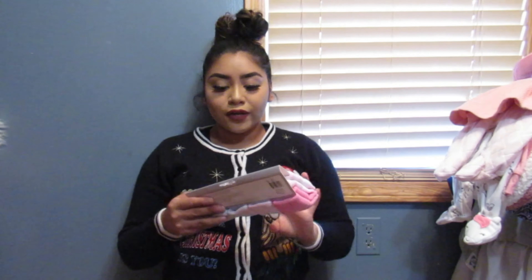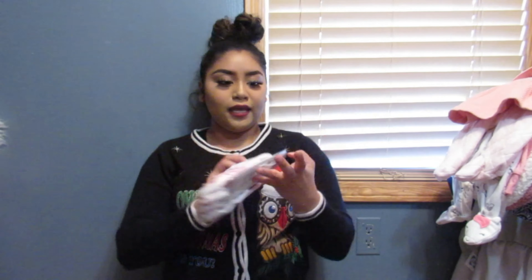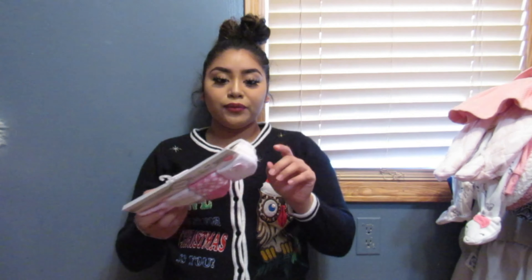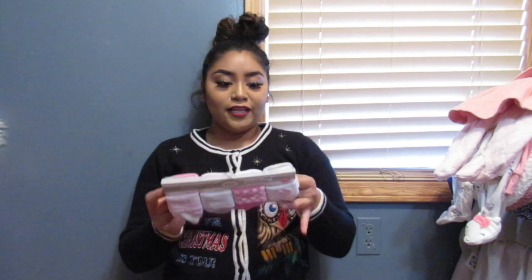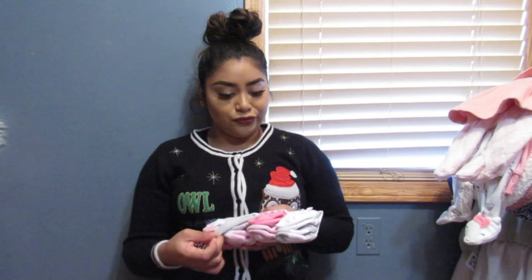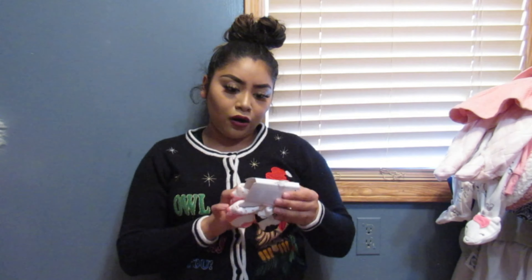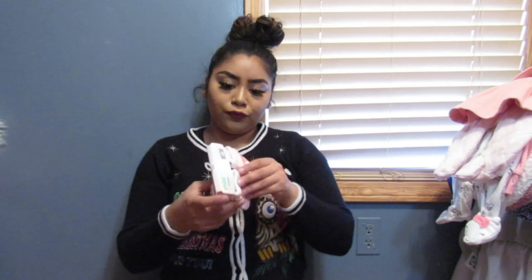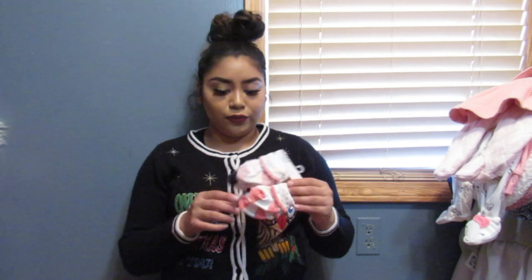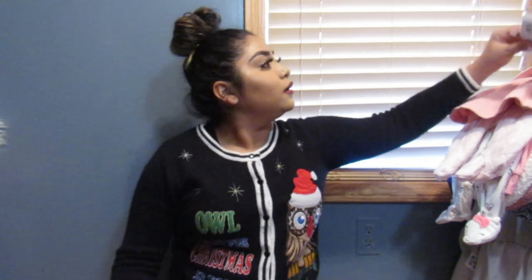At Ross for $4.99, I got a set of eight pairs of socks. They're zero to six months, so she's going to be wearing these in her first few days after she's born. They're so little and cute, with different prints — like ballerina shoes with little bows, pink and pretty. I can't wait for her to wear them. At Carter's I also got four pairs of socks. They're super cute, basically similar to the ones from Ross, just different colors. I don't remember how much I paid for them.